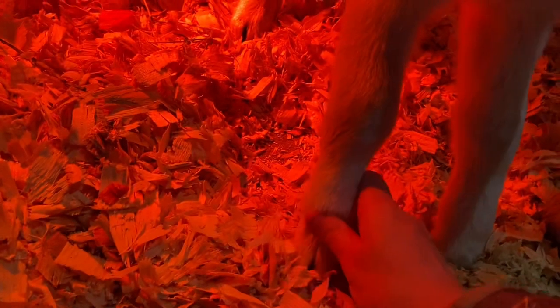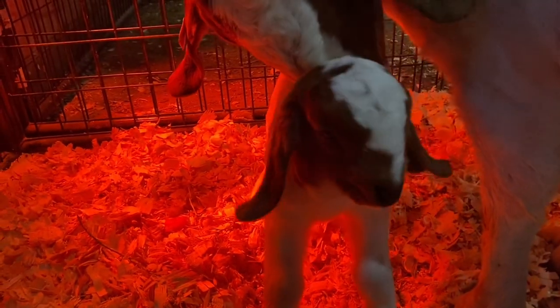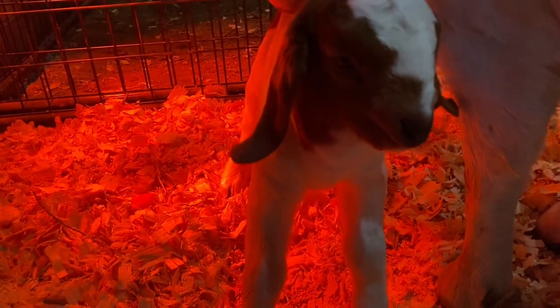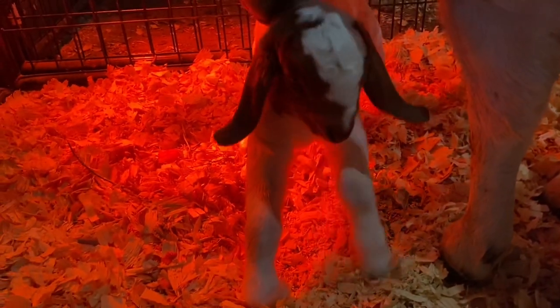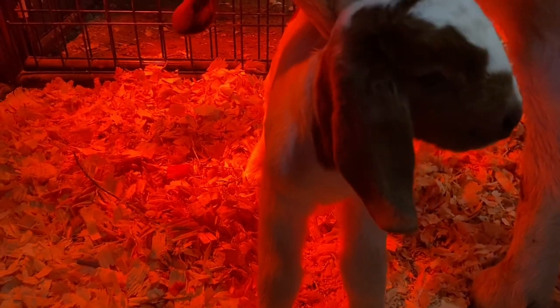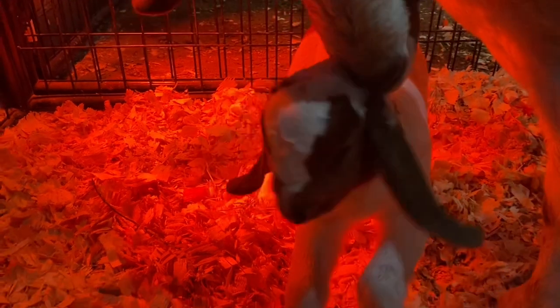She was actually born with this shoulder folded way back, so I'm assuming she was just in a weird position in utero. It's going to take her probably a few hours or maybe a day to really get herself and her limbs figured out. But otherwise she's already up and drinking, and as long as they can get to the udder and get up and get around, I don't worry about them.